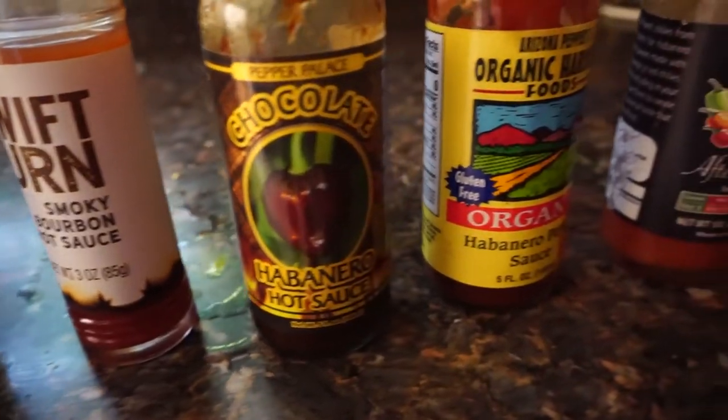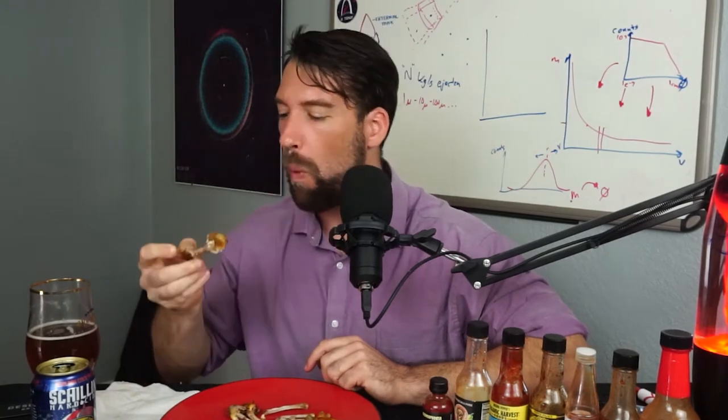But now for a brief aside — this one's a chocolate habanero sauce, right on time since we're talking about habaneros. This one's one of my favorites. Chocolate on wings? Works out pretty well. Yeah, it's got a bit of a kick to it.